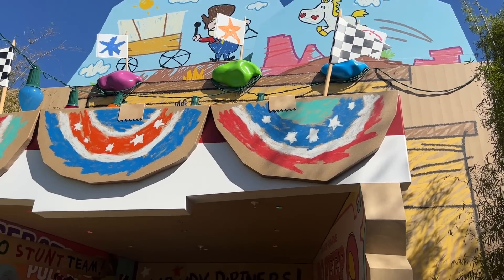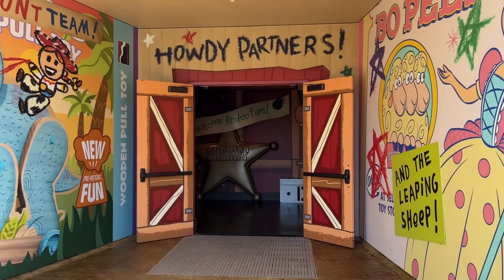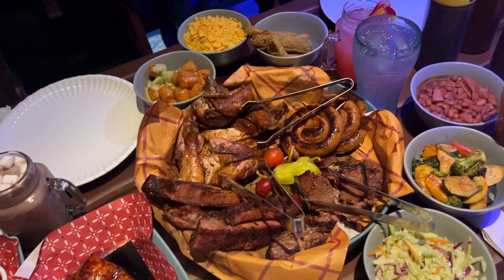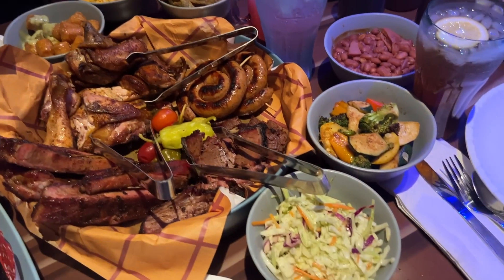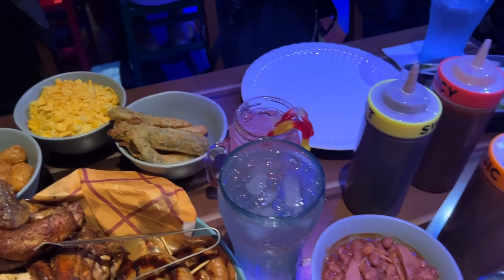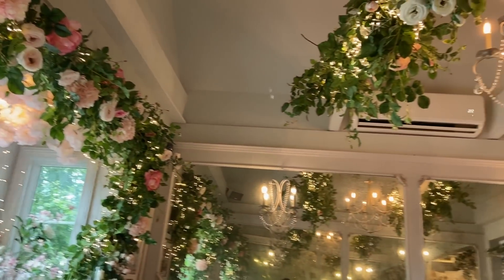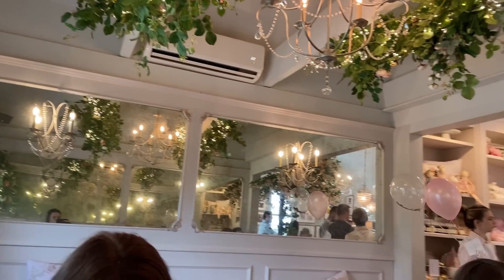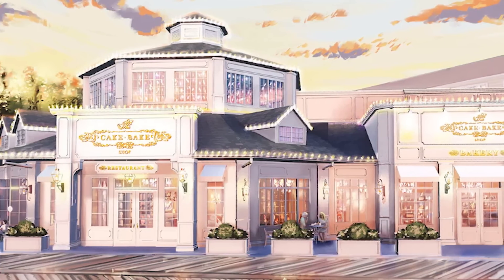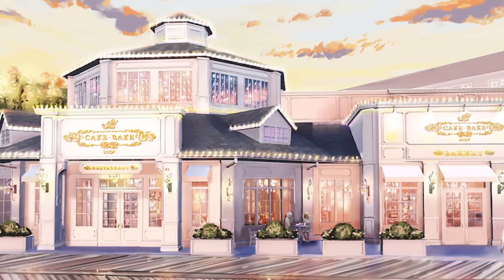Earlier this year we got to eat at Hollywood Studios' newest Toy Story-themed table service restaurant, Roundup Rodeo BBQ, which serves family-style all-you-care-to-enjoy barbecue directly at your table in a colorful, charismatic setting. But this is only the beginning. Boardwalk Inn is getting ready to expand their dining options once more when the Cake Bake Shop opens — supposed to open later this year — with sandwiches, sweets, a bakery to-go case, afternoon tea service, and a champagne bar.